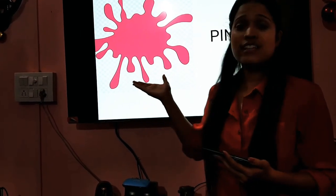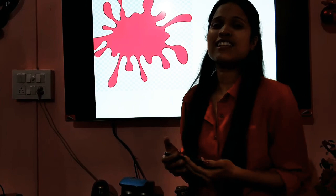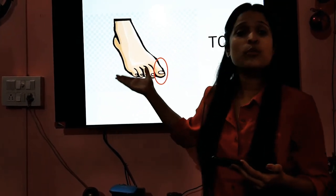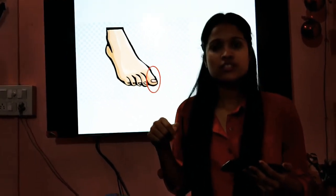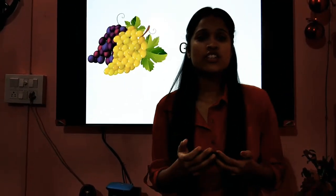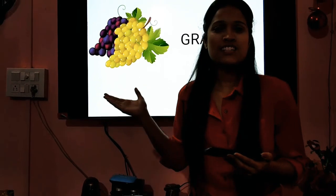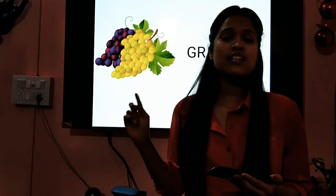Children, which is the next color that we see here? It's a beautiful color, right? It's the color pink. Now, children, can you tell me which part of the body this is? Can you see down? It's your toe, right? Great! Now, children, which fruit is this? It's the grapes, right? They are in two colors — purple and green.